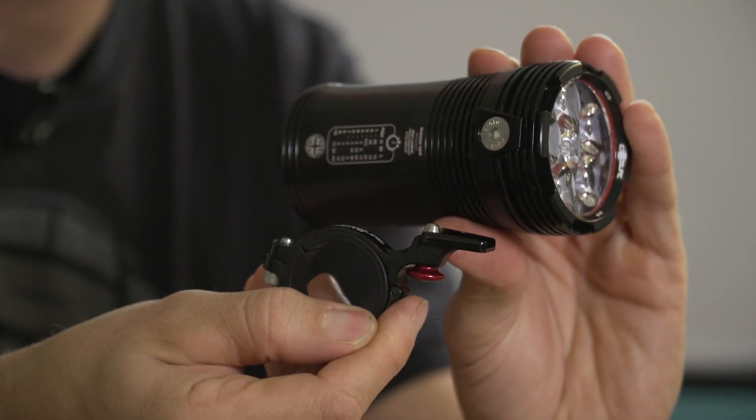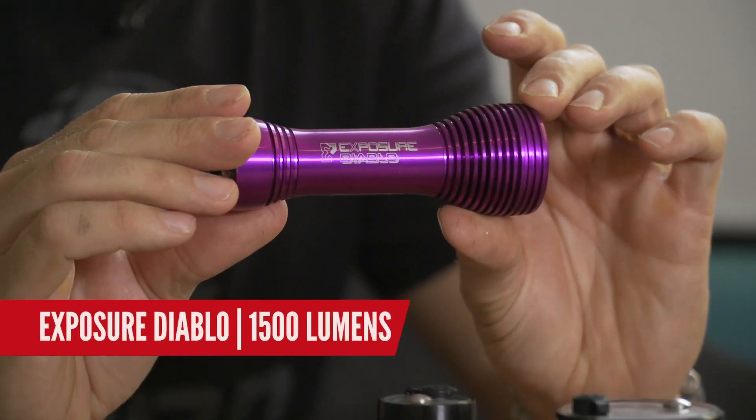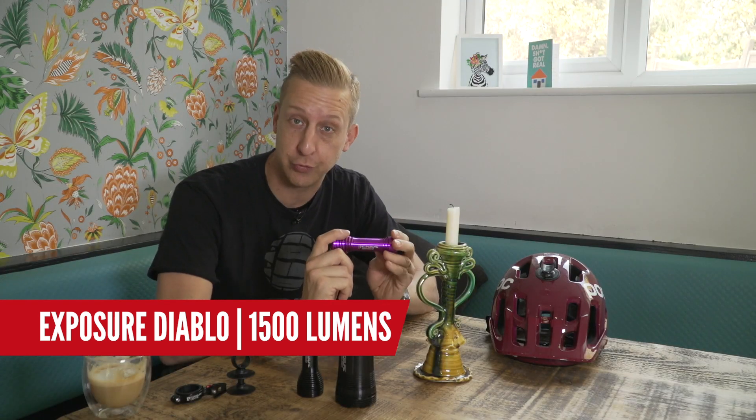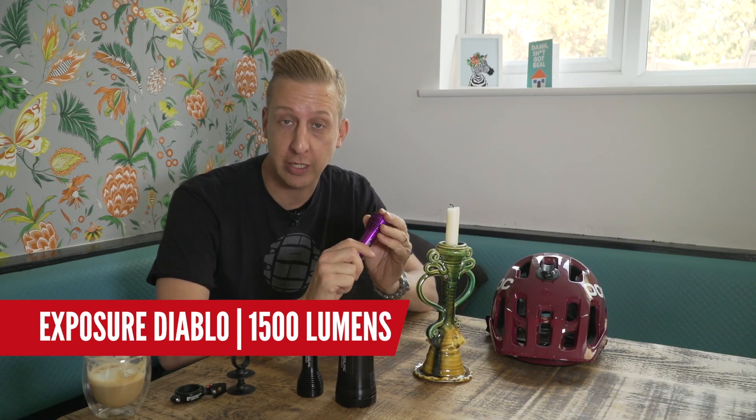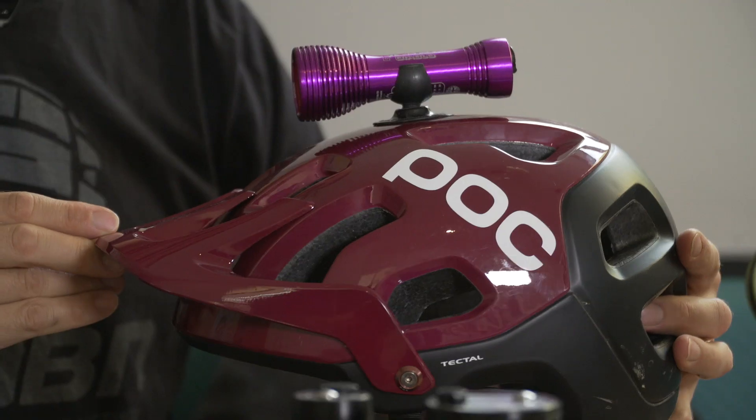Let's look at the types of light you're going to need before you go night riding. This particular light from Exposure is called the Diablo. Now at full chat this is kicking out 1,500 lumens, so it will certainly do the job off-road. However, you need to think about how you're going to use your lights. Some people say it's best to have them on your handlebars, some say best on your head — and they're both right, but for different applications.